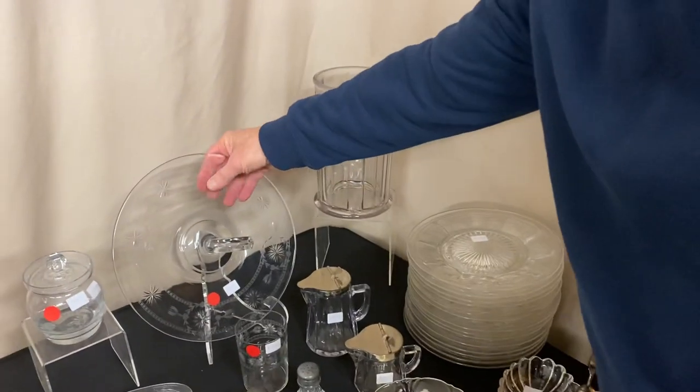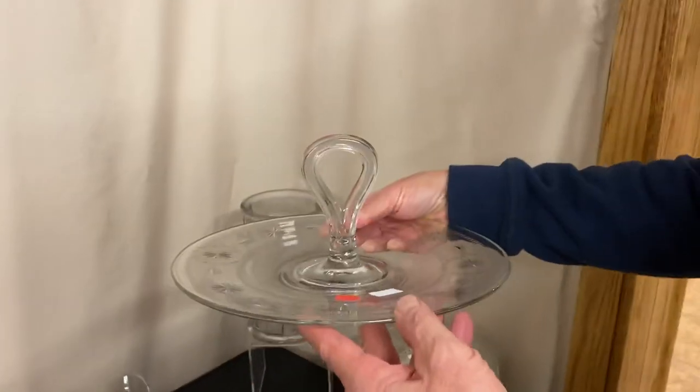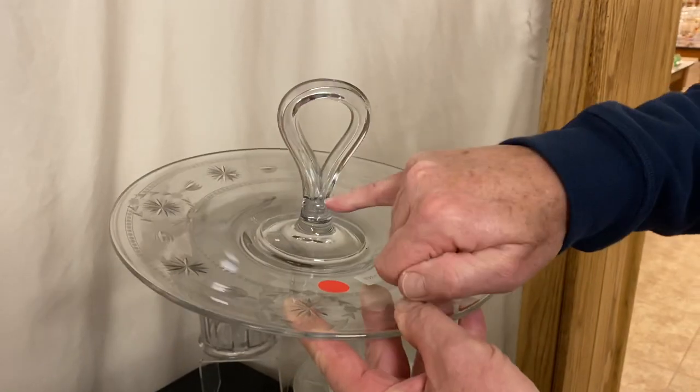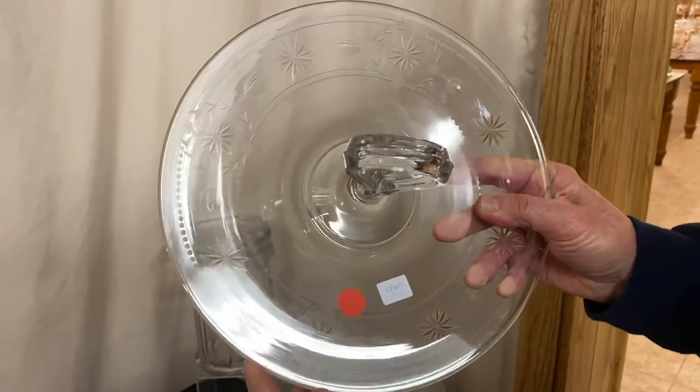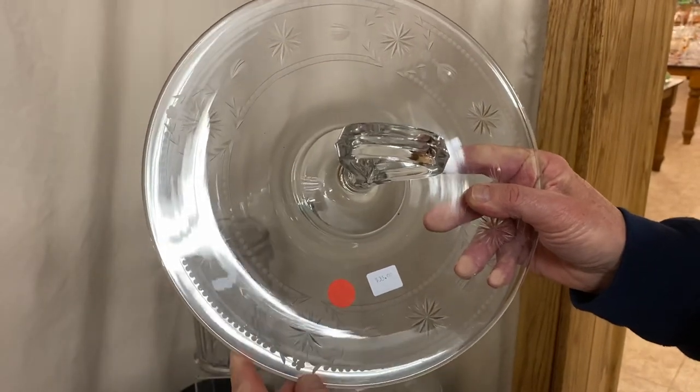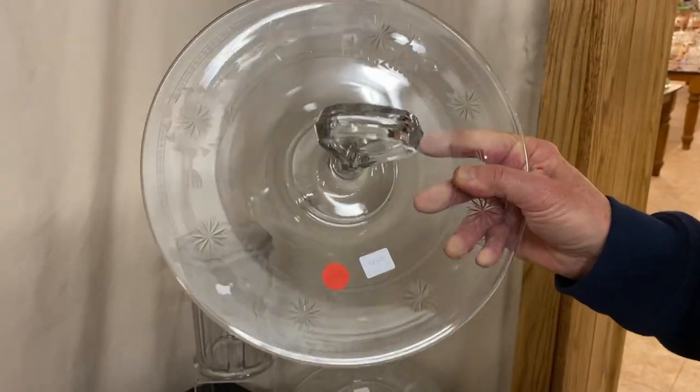Here's the first piece we've got out of Tom and Nila's collection. It's a Yeoman's center-handled sandwich tray. It has a diamond H on each side of the handle and a cutting very similar to Heisey's Liberty pattern. It's priced $35 before the discount.